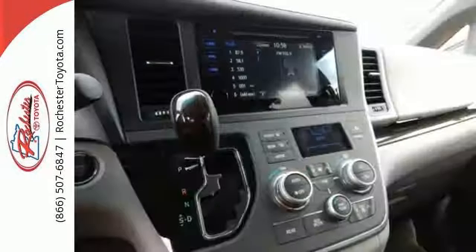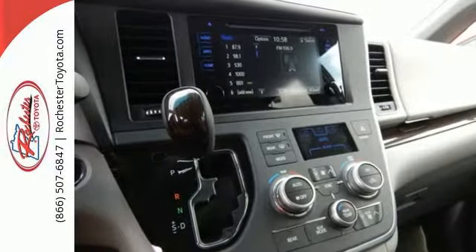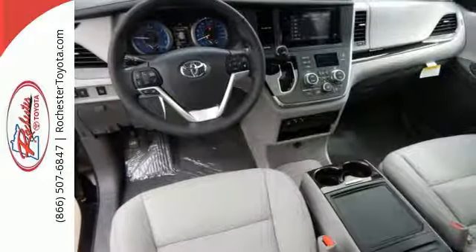A 3.5-liter V6 engine and 8-speed automatic transmission give you power when you need it, along with surprising savings at the pump.